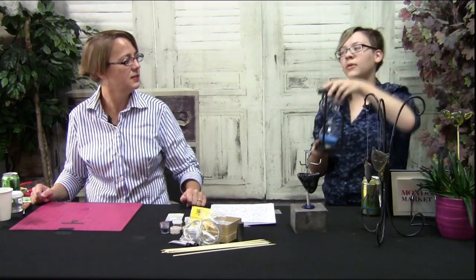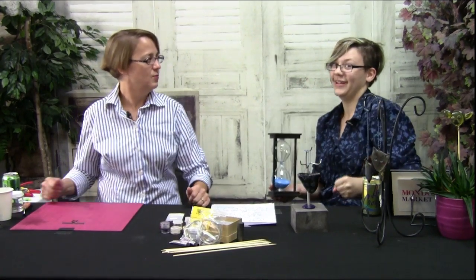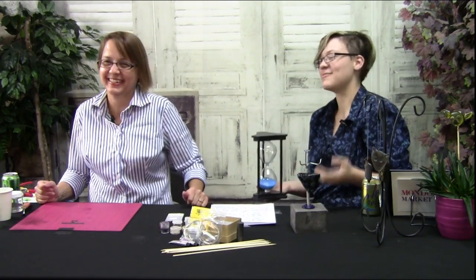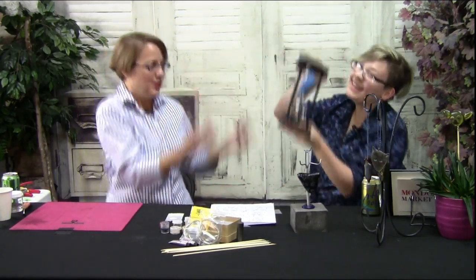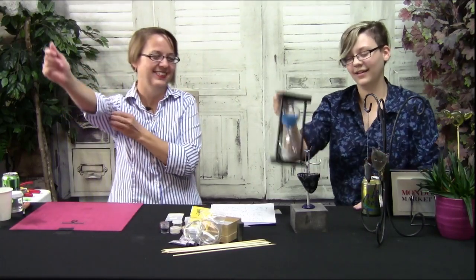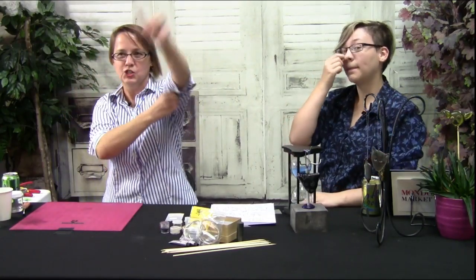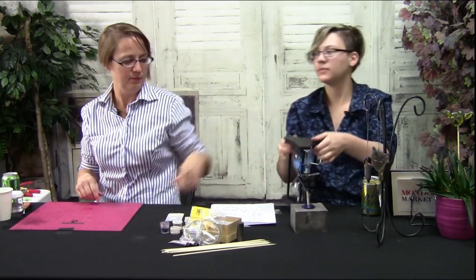We mustn't forget the most important part of the show. One, two, three. And don't forget to share while you're here — don't forget to share, comment, like.